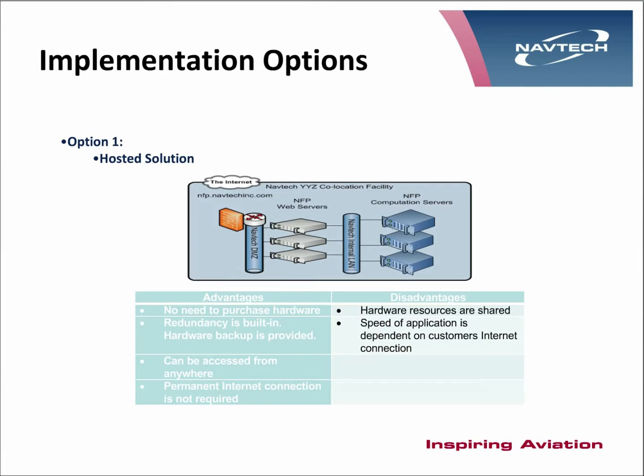NFP can be deployed in a number of ways. The first is a hosted solution where, via the internet and a desktop computer or laptop, you connect to the servers in Canada. The advantages are no hardware to purchase; we have redundancy built into our servers in Canada, and it can be accessed anywhere with an internet connection. The main disadvantage is that you are governed by the speed of the internet from where you are.